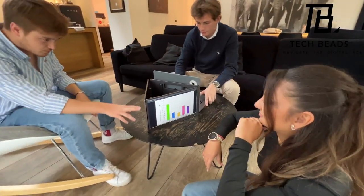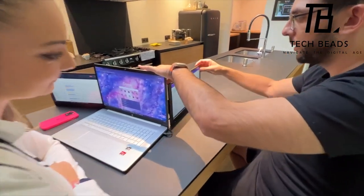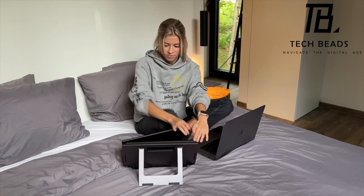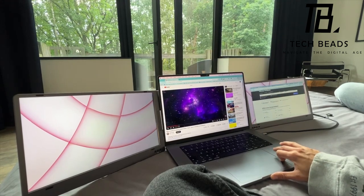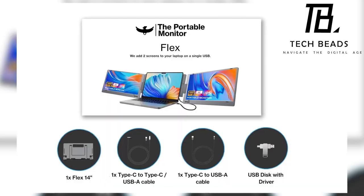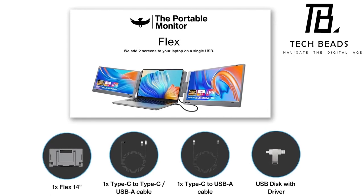During meetings, fold two screens to bring them closer for easy collaboration. The integrated stand, adjustable up to 90 degrees, ensures optimal viewing angles without the need for extra accessories. Compatibility is a strong suit for the Flex14, accommodating laptops ranging from 11-inch to 18-inch, supporting Windows, macOS, Android, and Chrome OS. It comes with a USB-C cable and USB-A adapter, simplifying the connection process for two additional screens.